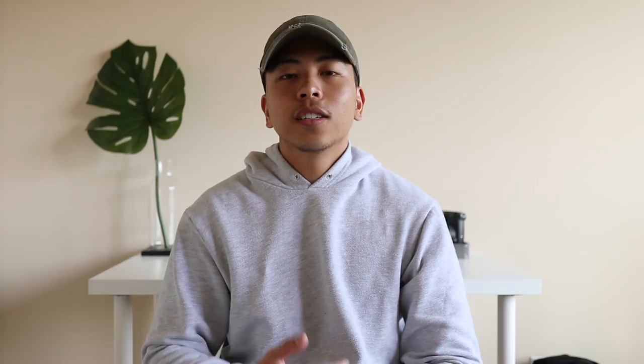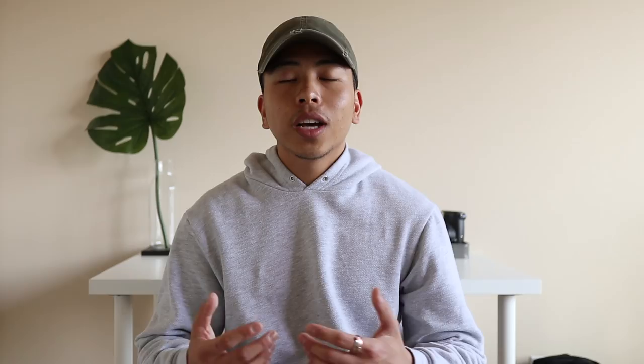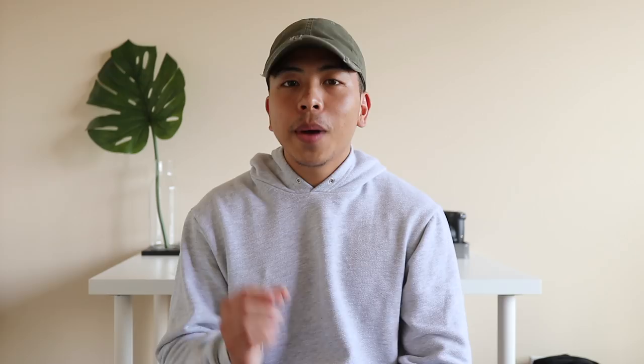Sticking to footwear, coming in at number eight is a good pair of chelsea boots. For the more dressier days at school — maybe you have a presentation, something formal, or you're just feeling yourself a little extra — a good chelsea boot is a great option. I really like chelsea boots because they add a subtle texture to your outfit. Although it's a minor detail, it can really go a long way in showing how you put yourself together.